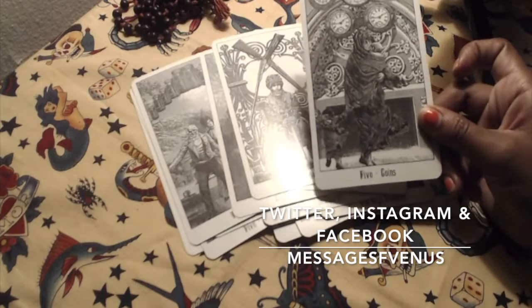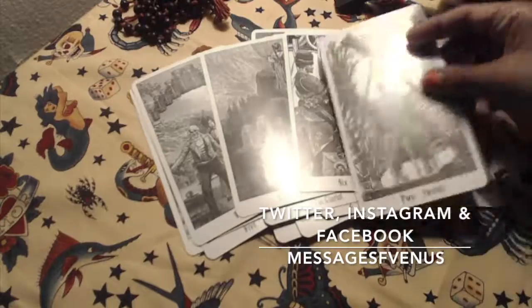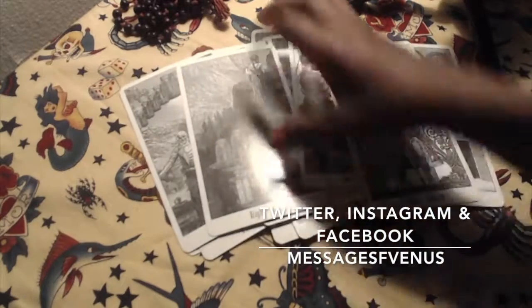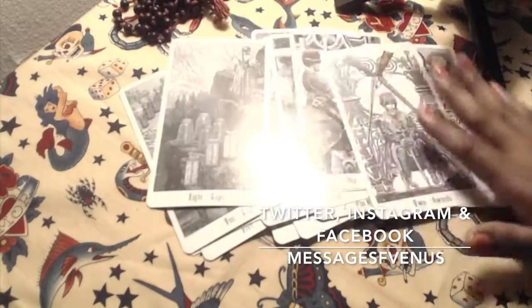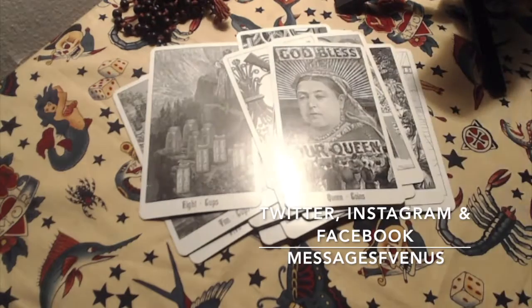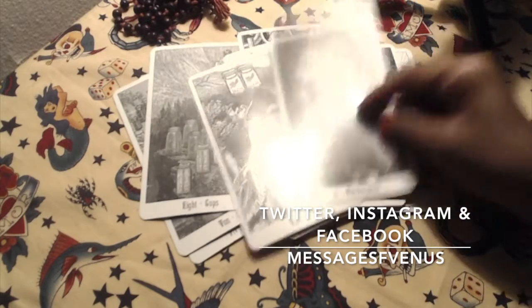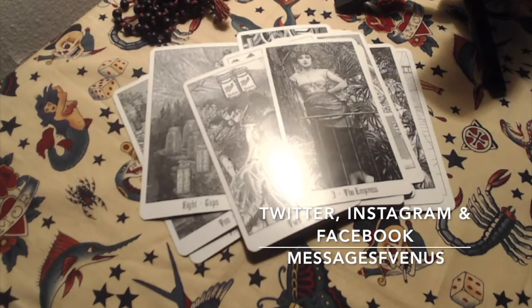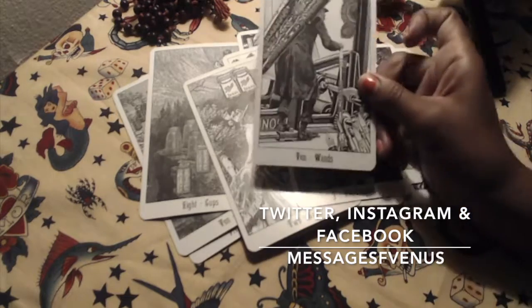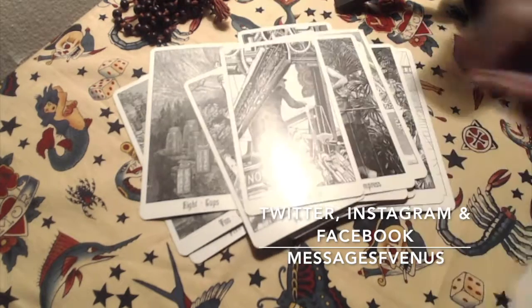The coins are clocks, the swords are guns, the cups are mason jars, and the wands are feathered pens. The queen card is the queen, and there's diversity all around the board.